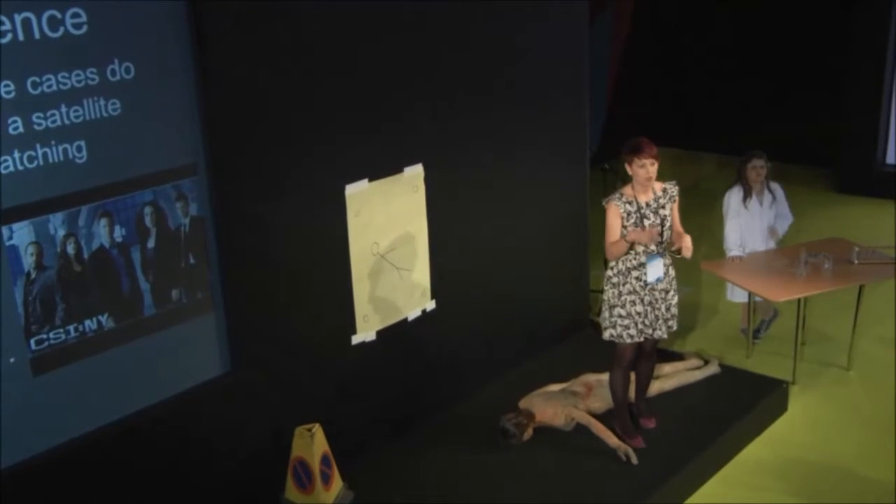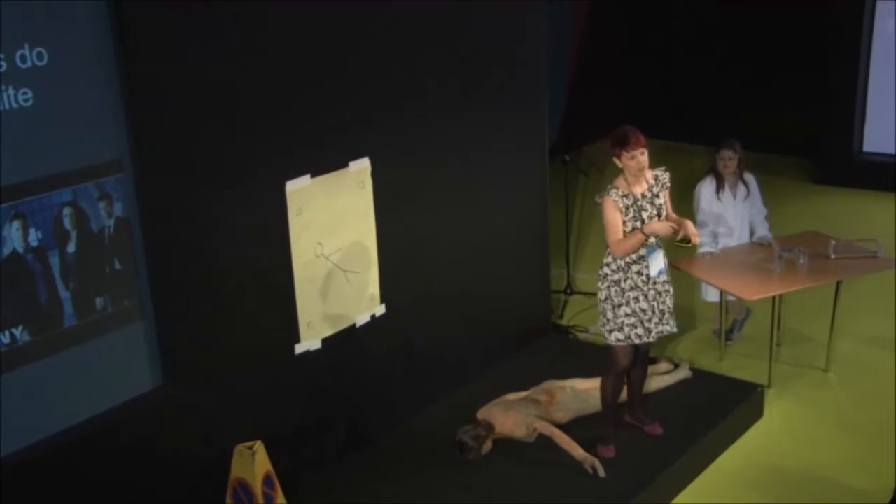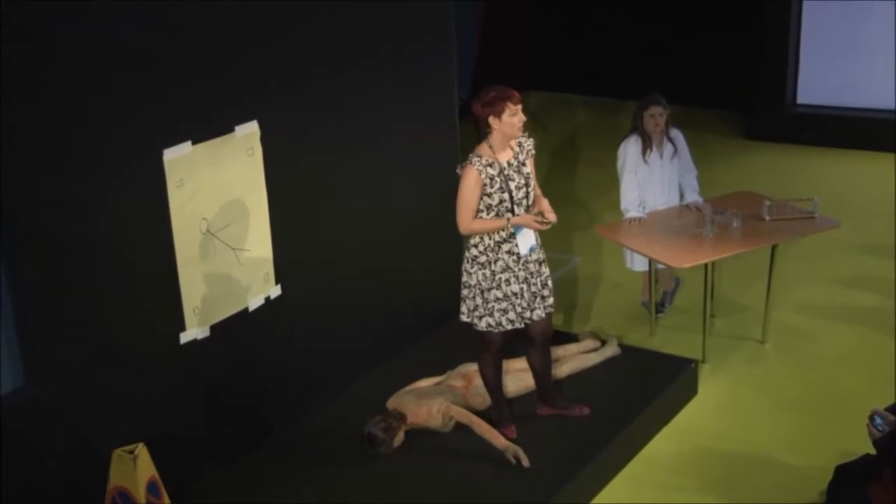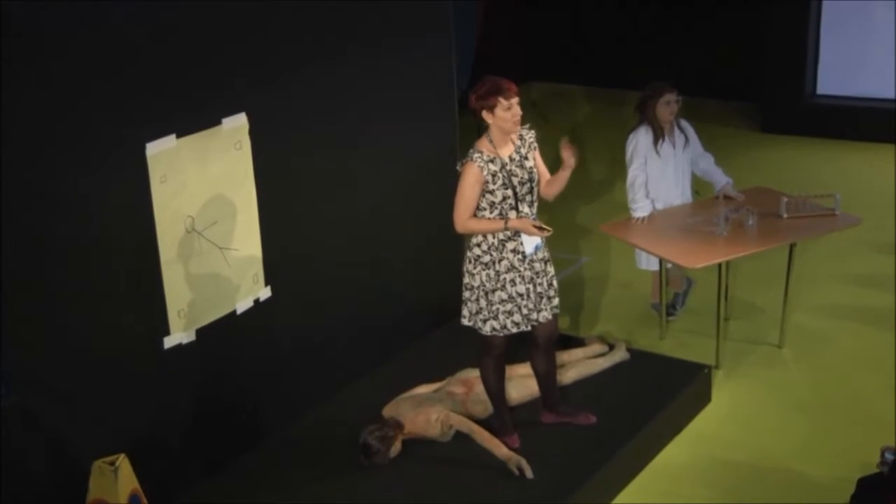My background — I worked within forensic science for five years. I did a little bit of crime scene work and then I started to compare fingerprints from crime scenes to suspects.